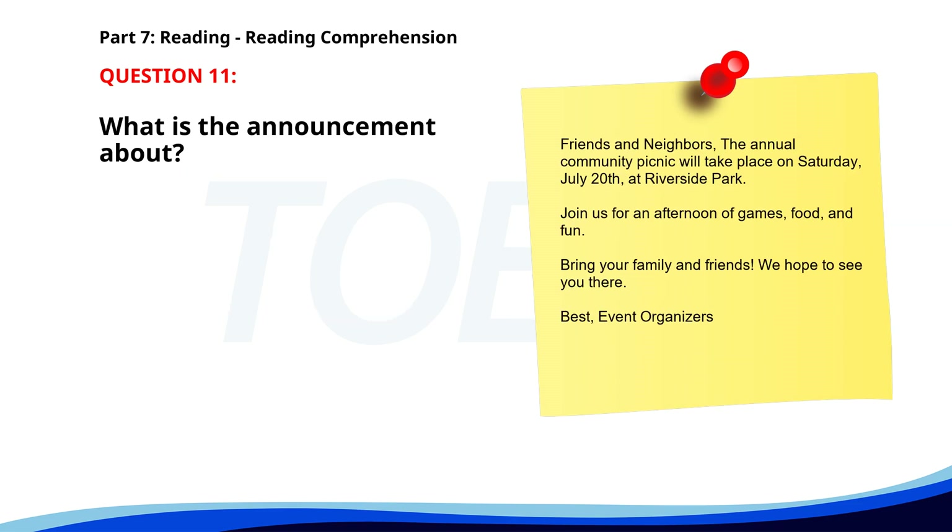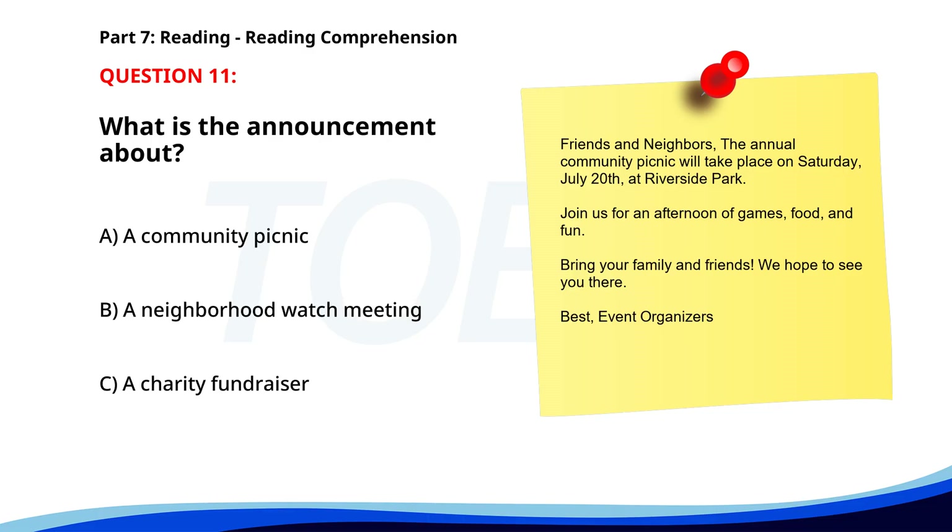Number eleven. Friends and Neighbors, the annual community picnic will take place on Saturday, July 20th at Riverside Park. Join us for an afternoon of games, food, and fun. Bring your family and friends. We hope to see you there. Best, event organizers. What is the announcement about? A. A community picnic. B. A neighborhood watch meeting. C. A charity fundraiser. The correct answer is A: A community picnic.